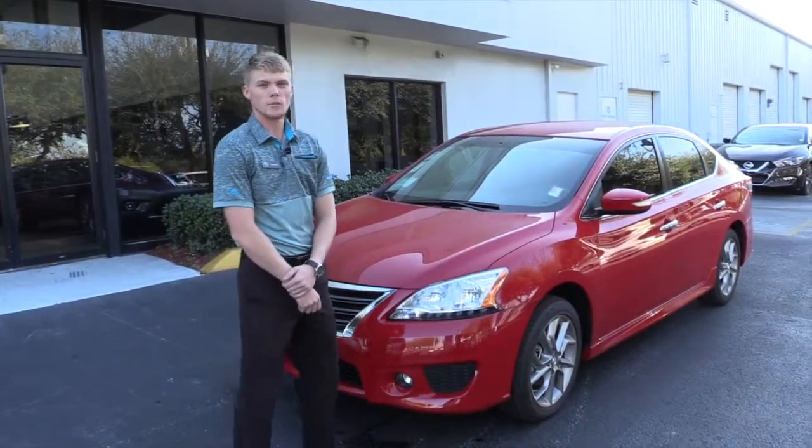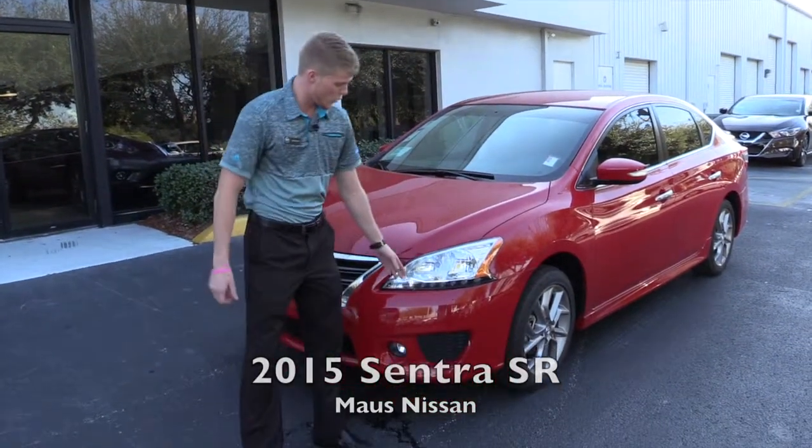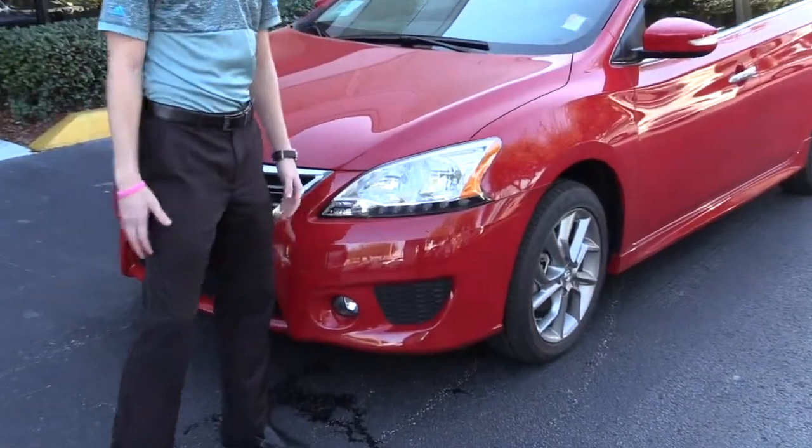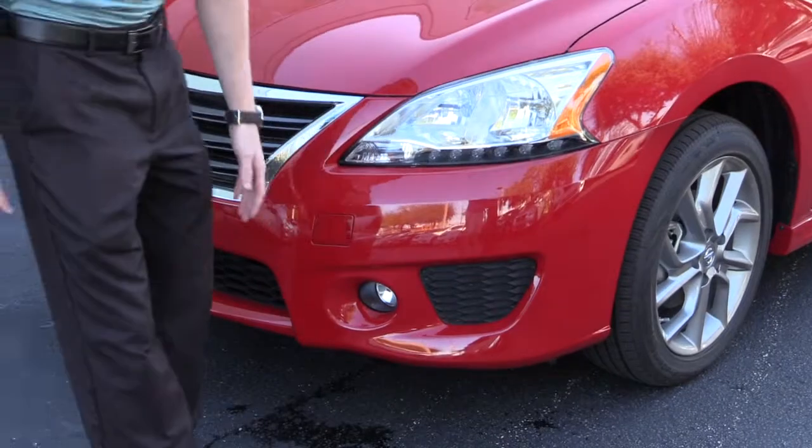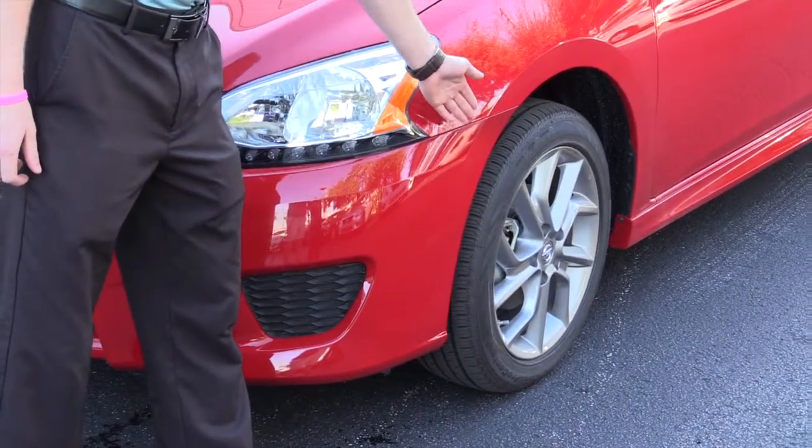In the new 2015 Nissan Sentra, what you're going to gain is these beautiful LED lights that are going to be better for you to see at night. Also in the SR model, you get these fog lights that are available for you. Standard is the 17-inch Sport Rally wheels.